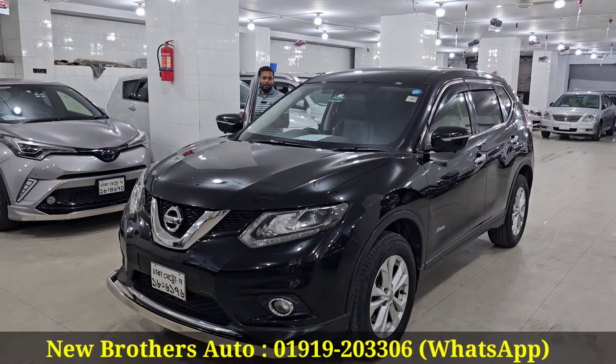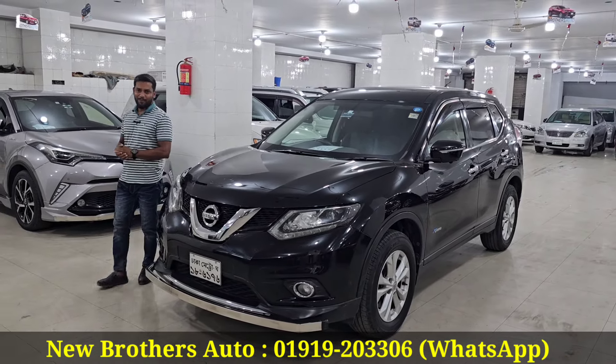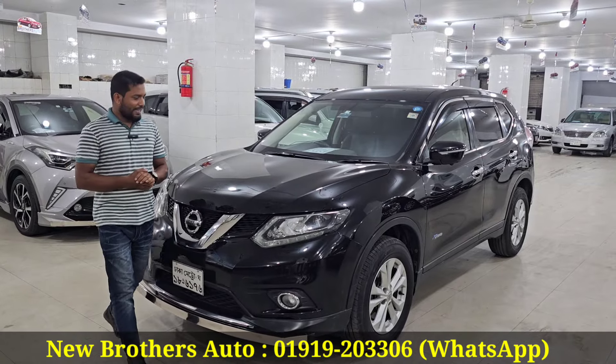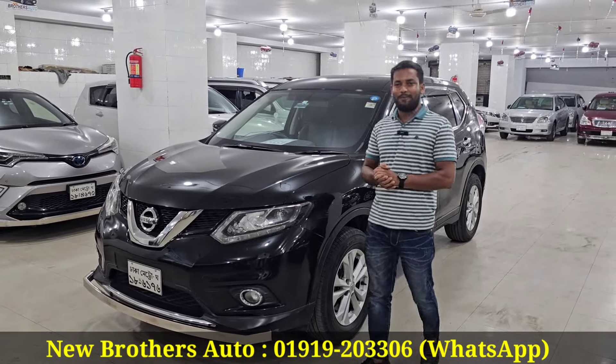My name is Rahaan. As-salamu alaykum. Waalaikum as-salamu alaykum. What are you, brother? I'm very proud of you. I'm not a luxury man. I'm Abdul Rahman.